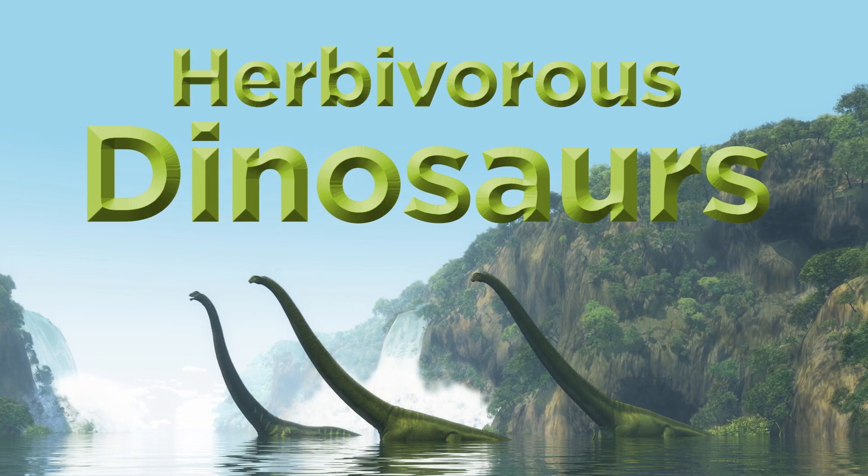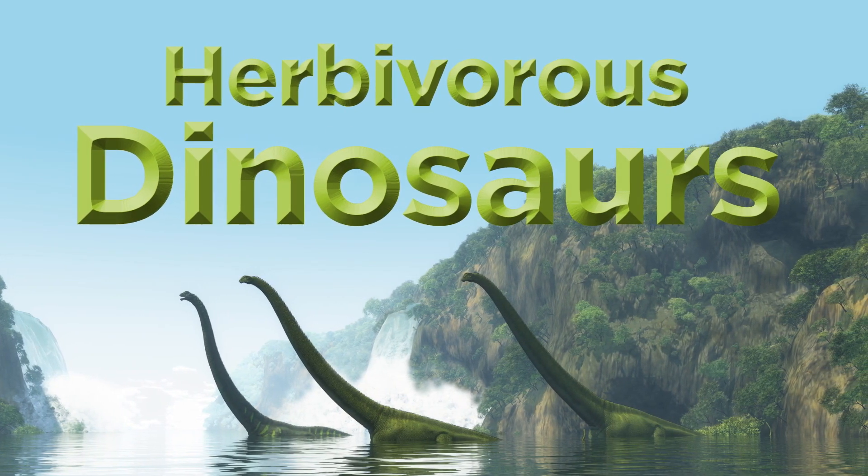Herbivorous Dinosaurs. In this video, let's first learn about herbivorous dinosaurs.